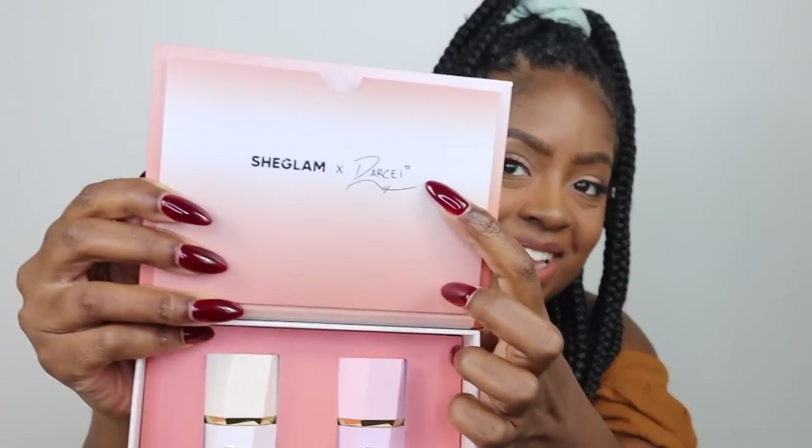Here it is, guys — the unveiling of my blush and highlighter combo with SheGlam. That's me! That's me on the cover. And that's my signature — my signature's on the inside and the outside.